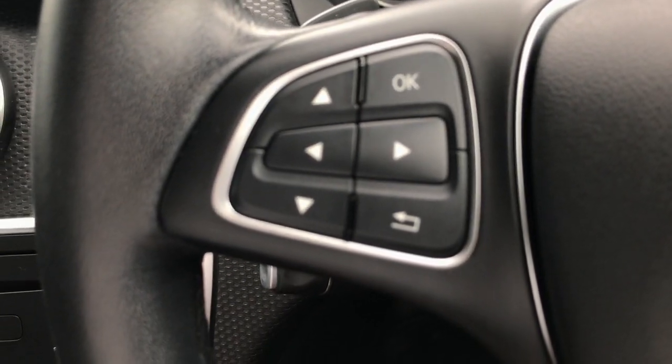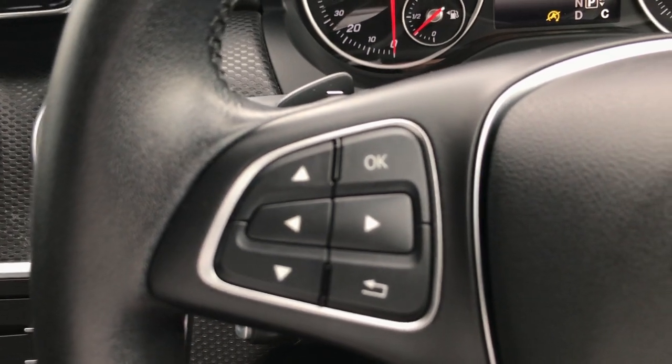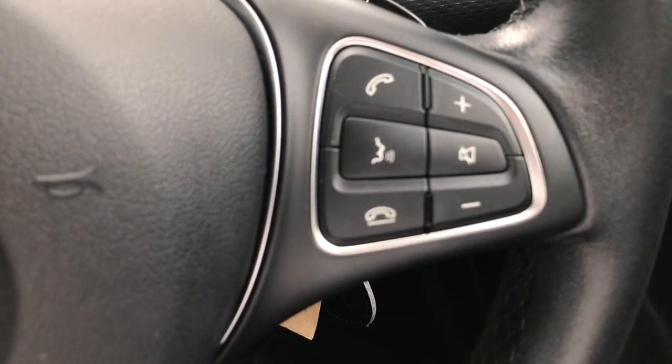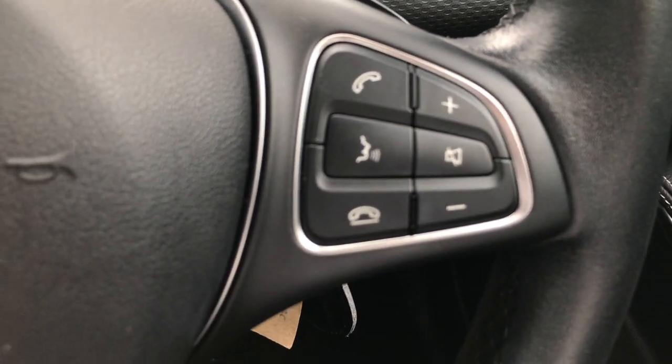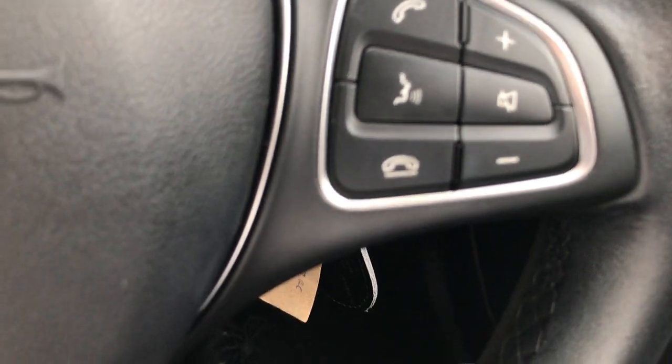On the left you have all your menu controls that can easily adjust and change around, so no need to put your hands off the wheel if you want to change your radio options. And on the right hand side we have our volume control, including voice control activation and our Bluetooth call control so you can accept and reject calls. It's just nice not being able to take your eyes off the road — safety. Of course our cruise controls are easily accessible from down under the steering wheel.